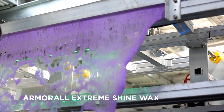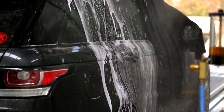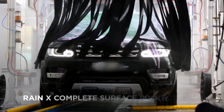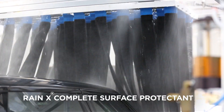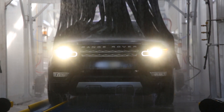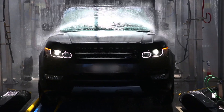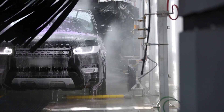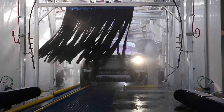The Armoural Extreme Shine Wax is formulated to create a brilliant, noticeable shine. Directly afterwards is Rain-X, a proven formula of silicones and polymers that bond to the vehicle's surface, providing a reliable water repellent for safer driving in poor weather, ideal protection from environmental effects and road dirt. Armoural and Rain-X is the ultimate in shine and protection — amazing alone, but perfect together.